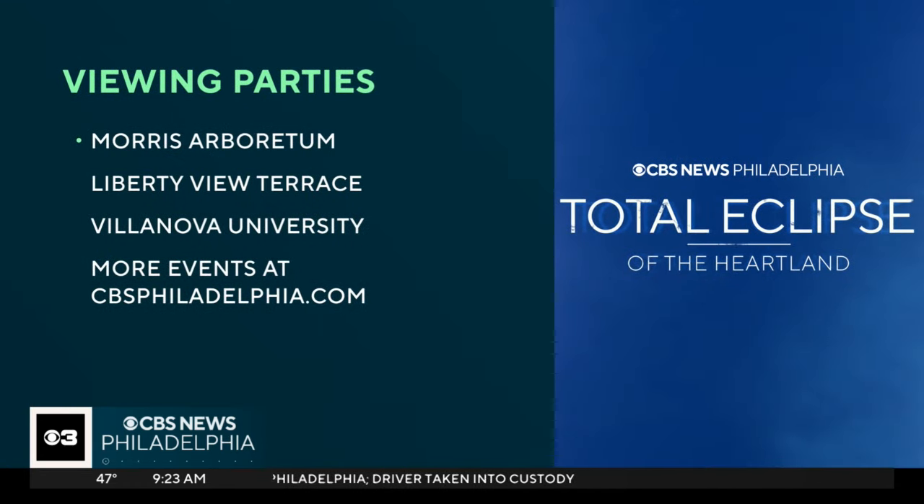I'll toss it back to you in the studio. Good advice, thank you Jasmine. There are several places that you can go to watch today's eclipse. Morris Arboretum in Chestnut Hill is hosting an event. The Philadelphia Independence Visitor Center is also inviting folks to view the eclipse atop the Liberty View Terrace. And Villanova University is hosting an on-campus viewing party. We've got more events and more information — go to our website, CBSPhiladelphia.com.